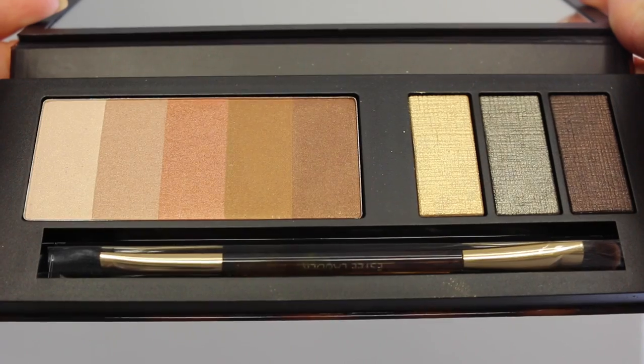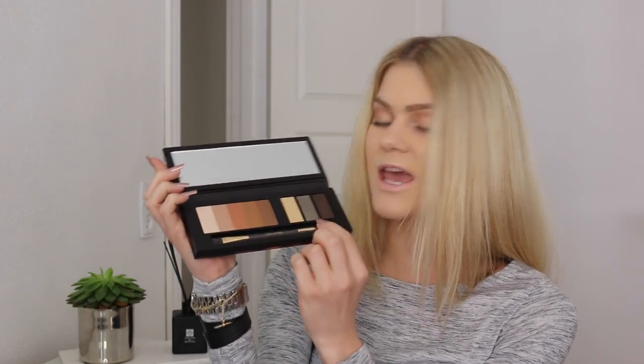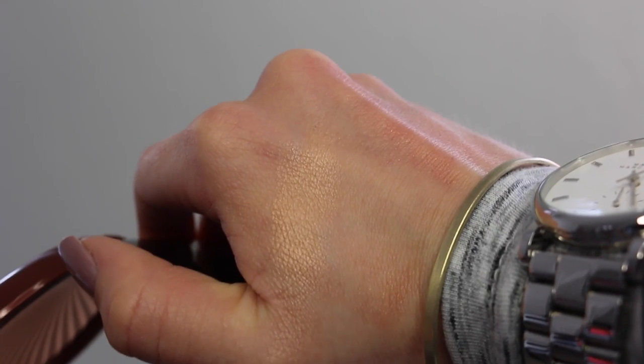Next up is the Bronze Goddess Shimmering Muse Eyeshadow Palette. The packaging is to die for and the inside is even better. It comes with a little brush and five neutral shimmery shades - there are no matte shades in this palette. There are also some more metallic colors: a gold, yellow, metallic, a green and a brown. Next up is the Bronze Goddess Illuminating Power Gel. It has a really funny texture - kind of gel-ish but different. It's not a really intense highlighter, it's very subtle on the skin but looks really beautiful.